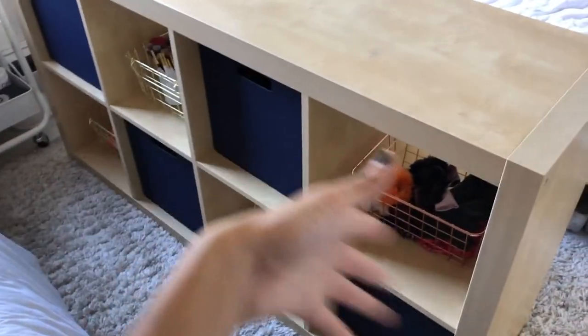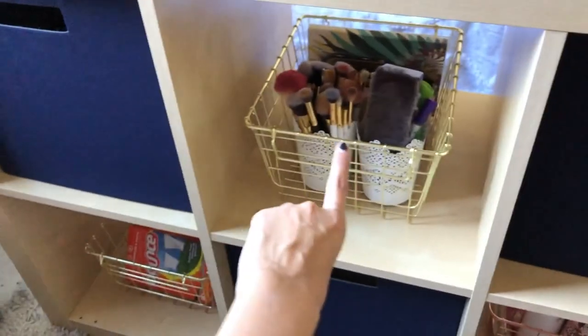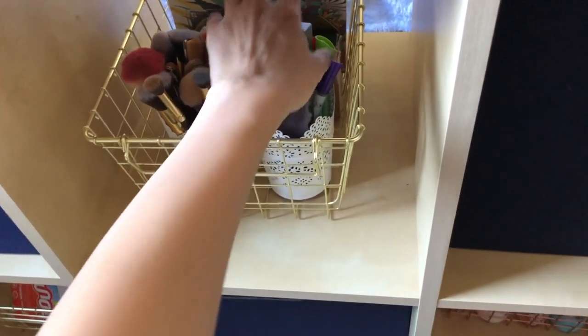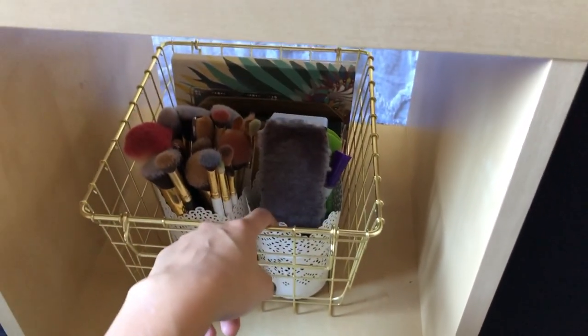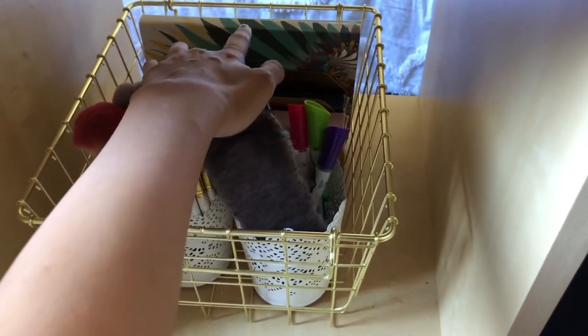Moving on to the shelving — about half is my sister's so I won't go into that. On my side I have my makeup brushes in a little organizer from IKEA, whiteboard markers for my whiteboard, and some makeup palettes.